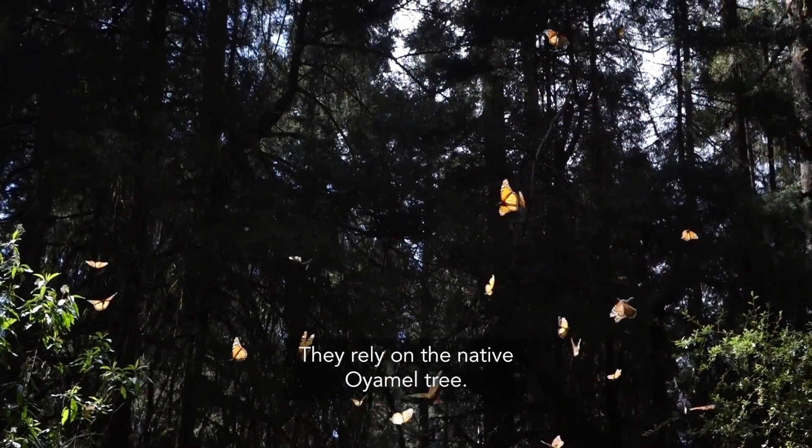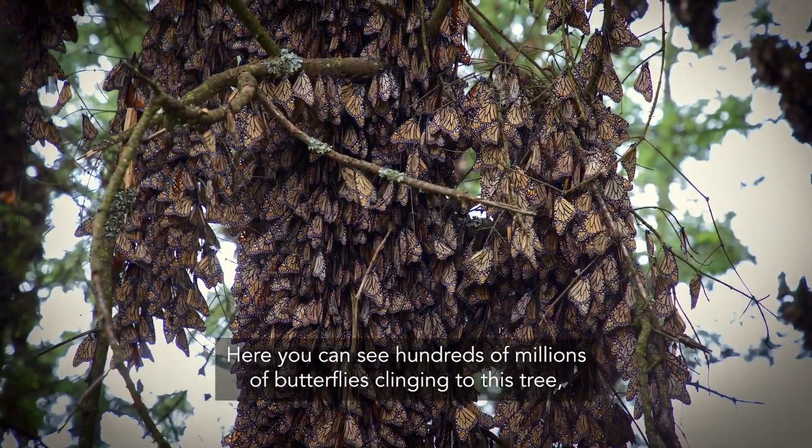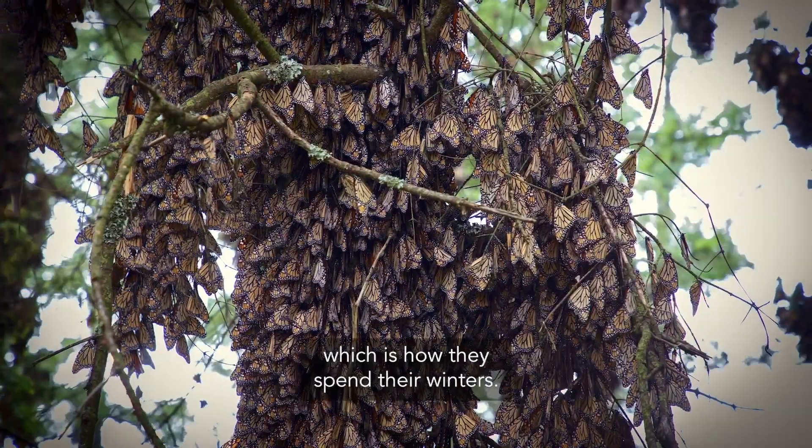They rely on the native oyamel tree. Here you can see hundreds of millions of butterflies clinging to this tree, which is how they spend their winters.